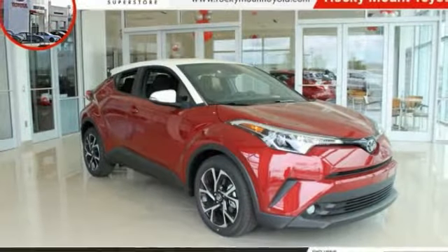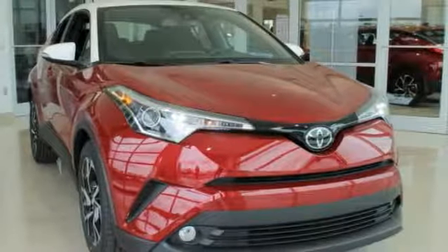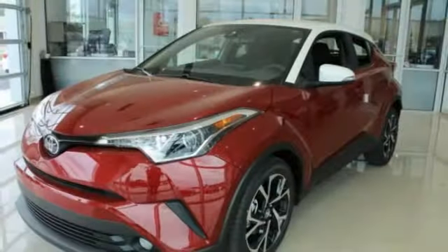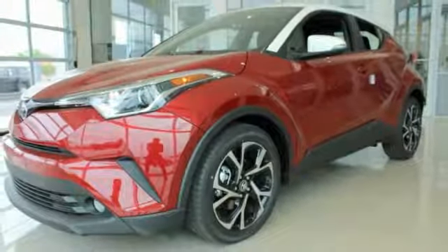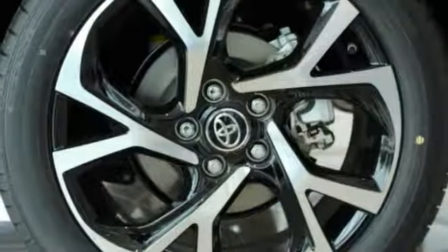We are pleased to show you the 2018 C-H-R. The Toyota C-H-R's fresh design makes it stand out in the crowd and the interior oozes with style. The C-H-R handles like a race car and has all the safety features you'd expect from a Toyota vehicle.